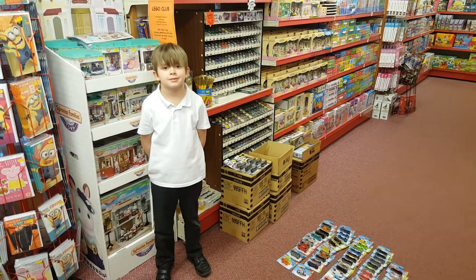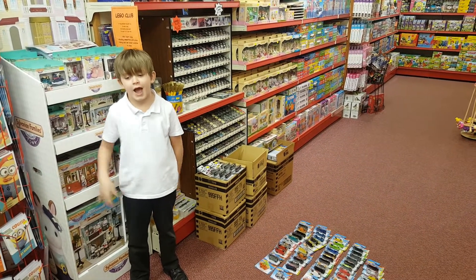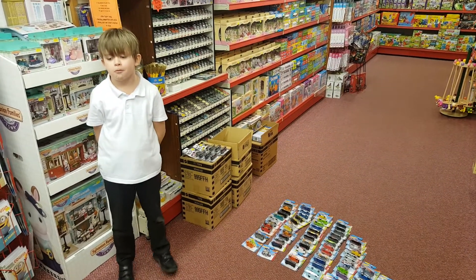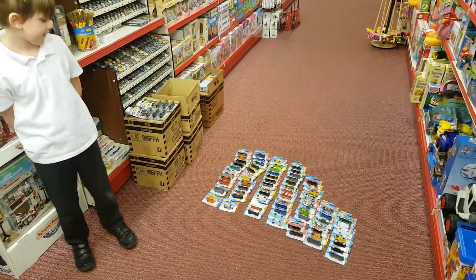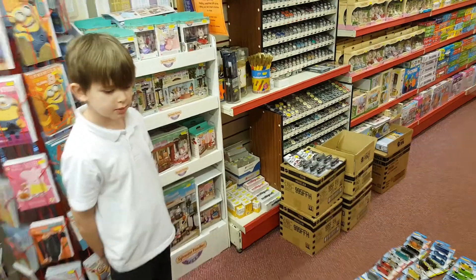Hi guys, welcome to another episode of Toybox Vlogs with me Dan, and this time Will's back again - give us a wave! So we've had today, or yesterday last night, delivered some Hot Wheels - some new ones for 2018. Me and Will have already opened the box up as you can see, they're on the floor, but we've had some other bits and pieces in as well.